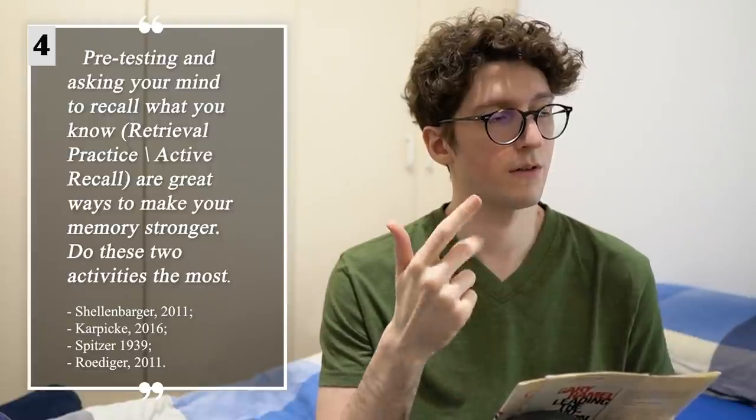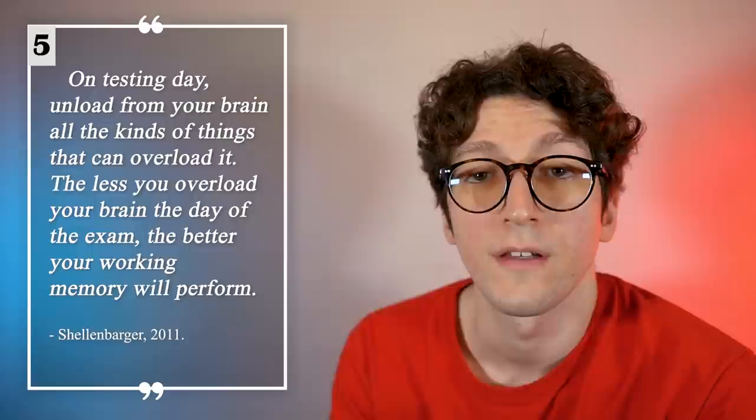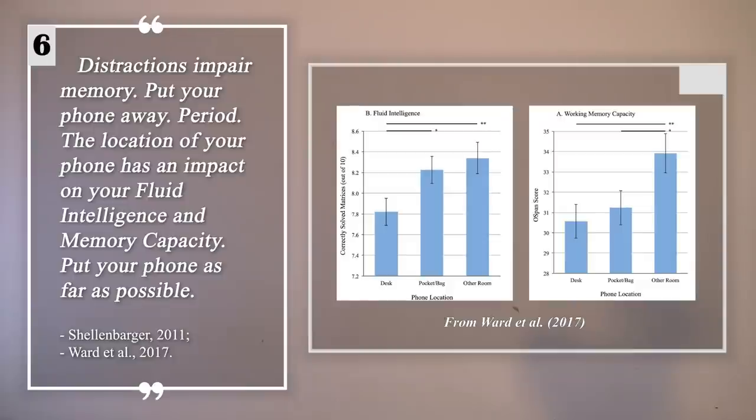Pre-testing and asking your mind to recall what you know are the best ways to make your memory stronger. The less you overload your brain the day of the exam, the better your working memory will perform. Distractions impair memory — put your phone away. Period.